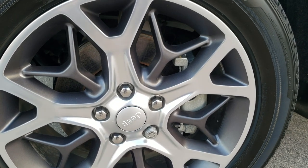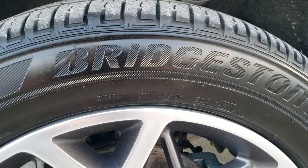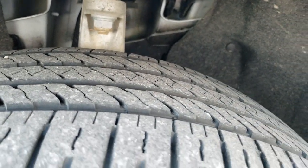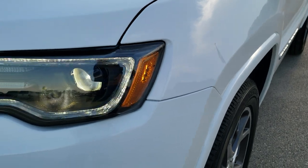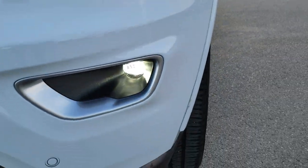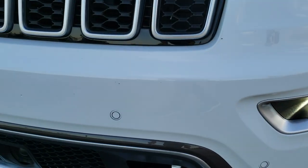It comes with the 20-inch painted and polished aluminum rims with Bridgestone Ecopia tires — 265/50 R20s — and they have probably about 60 to 70% of the tread left on them. The front fender and doors are in really nice shape. It does have the projector lamp headlamps, the LED running lights, the LED fog lamps, and the front bumper parking sensors.